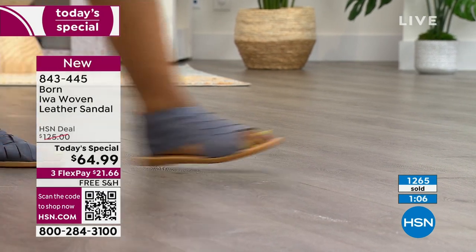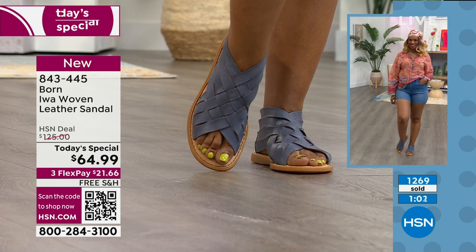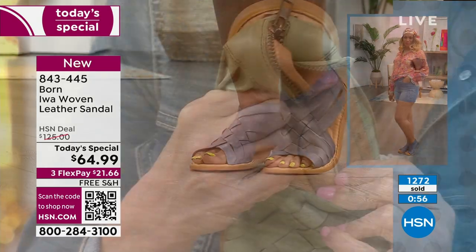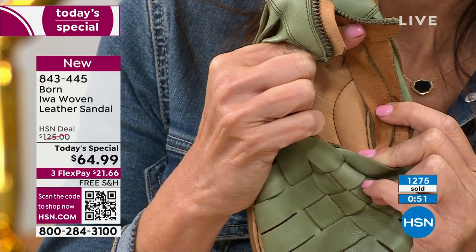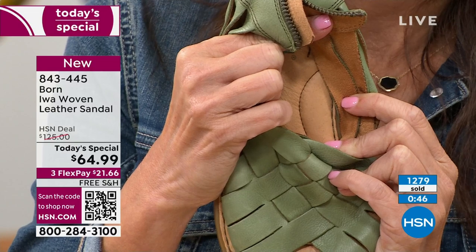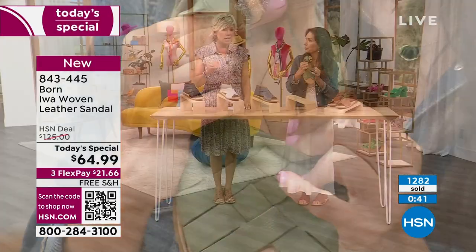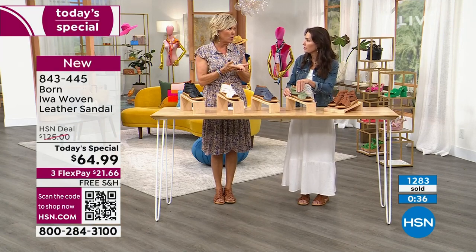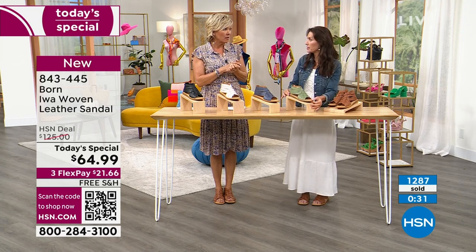Somebody was asking on Facebook about the arch support. The way the stitching is in the footbed, there's almost like a bump-out stitched into that footbed that works to support the arch. So you do have a bit of arch support with this bump-out. I have a higher arch and I feel the support under there — it's very nice. I have high arches as well and it really does make a difference. You're going to be very happy with this shoe.